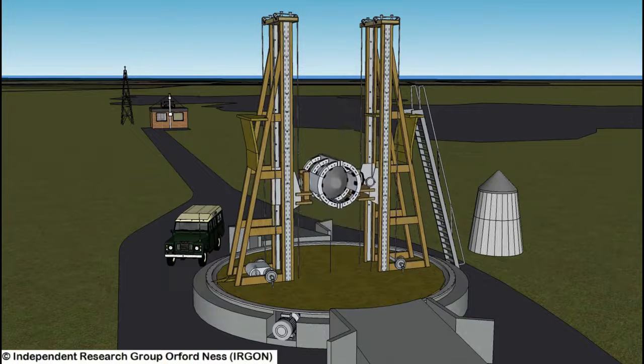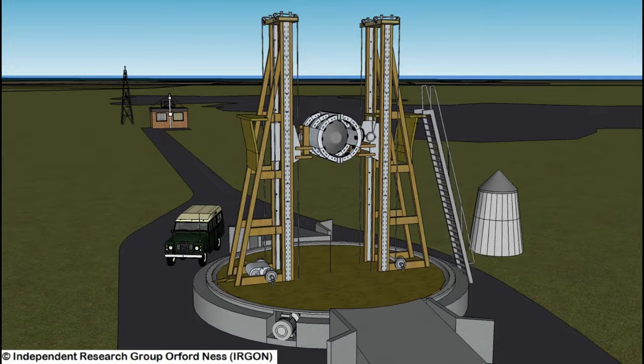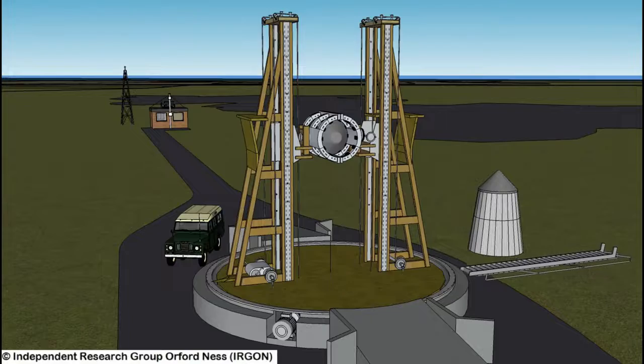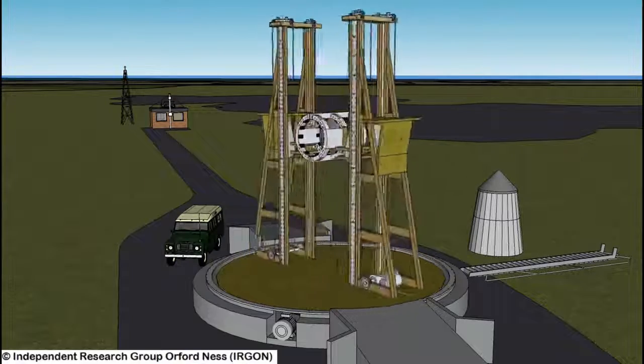But during its development, begun in 1957, it became clear that it was too expensive and too vulnerable to a surprise attack, and Blue Streak, used as a weapon, was cancelled in 1960.